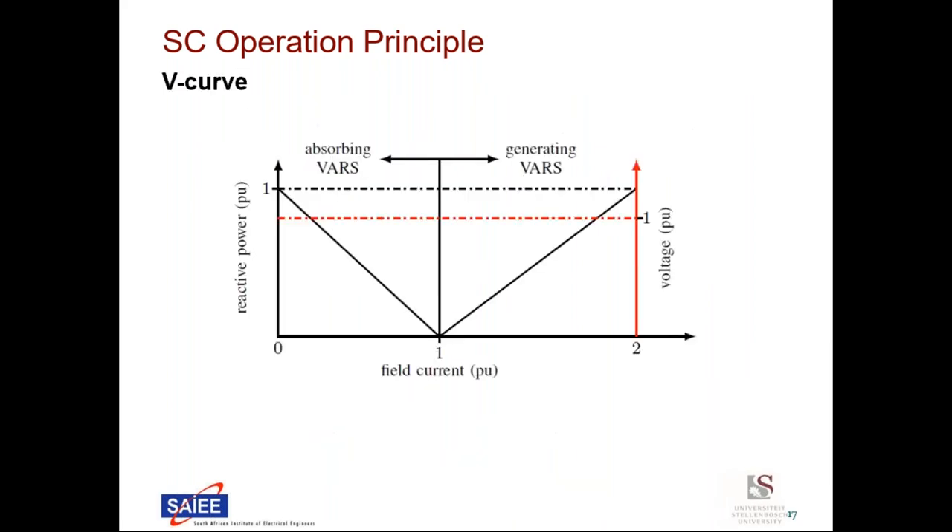This figure shows a simplified V-curve (VKF) of a synchronous condenser. At rated voltage, the machine can absorb reactive power below the rated field current of 1 (per unit), and it can generate reactive power to the grid when the field current is increased above rated field current of 1.